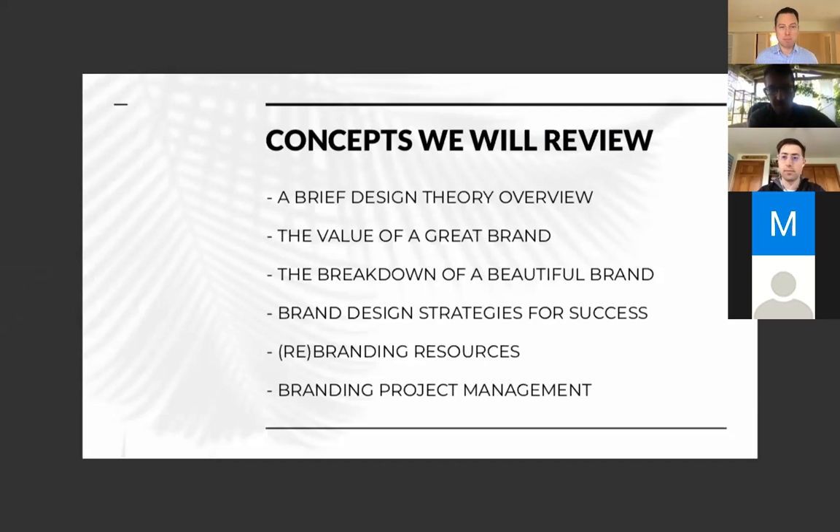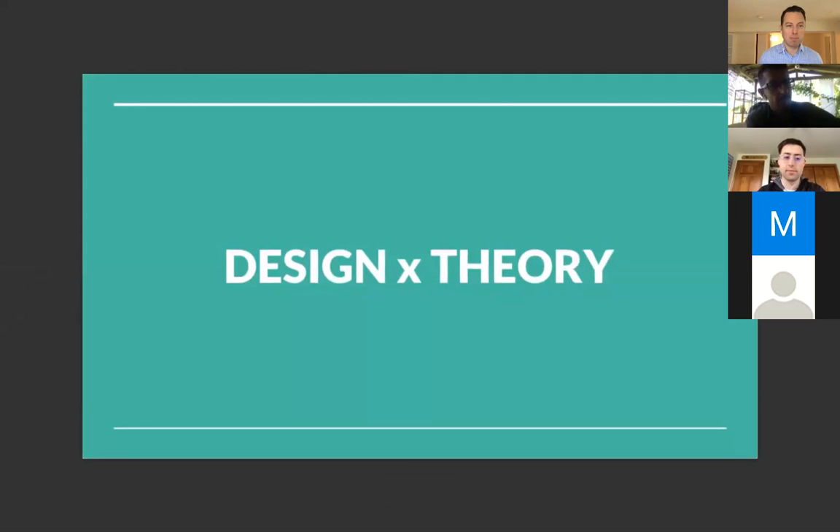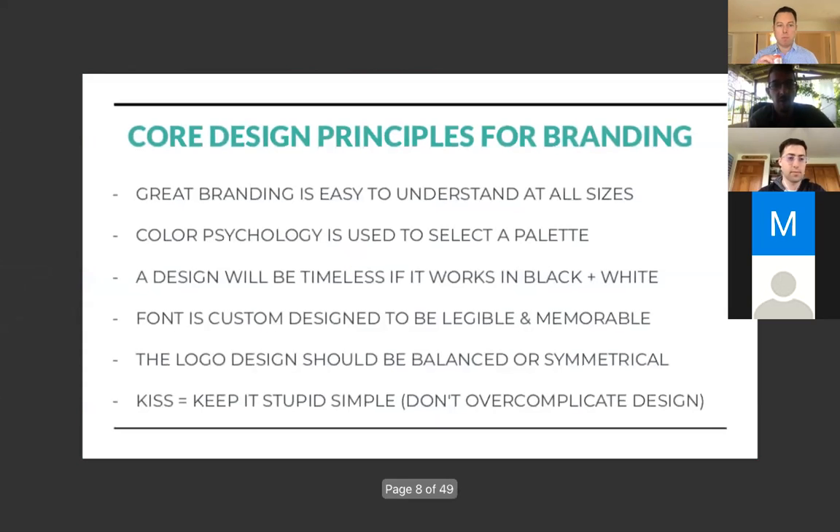I've been doing design for a while, so I usually have to go deeper with my clients — they're more complex people with more complex requests. Even though we often end up with a simple design, it comes from a lot of thought and interpretation. Core design principles for branding: great branding is easy to understand at all sizes. A lot of people want to make really complex graphics, but when you shrink them down to an iPhone Instagram profile picture, it's about a hundred pixels wide and it doesn't resonate.